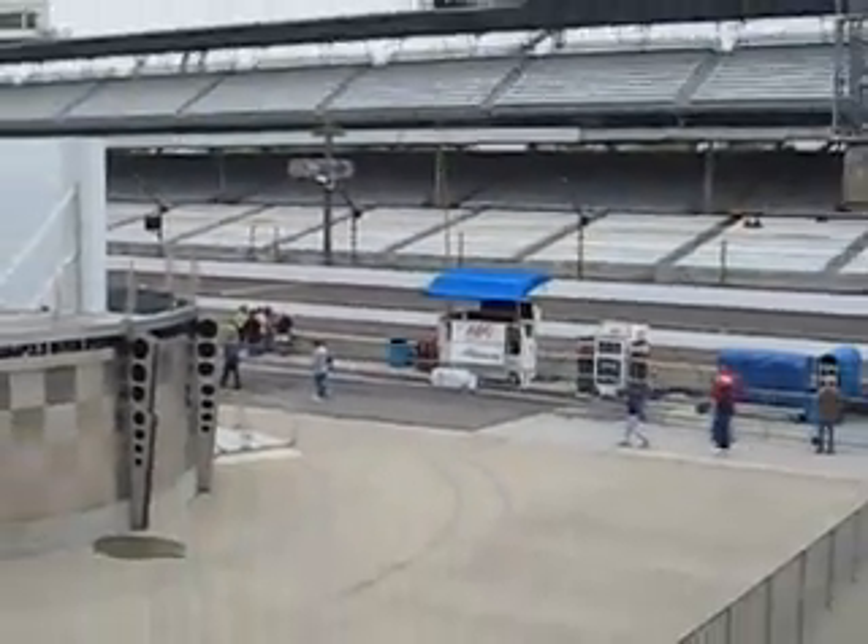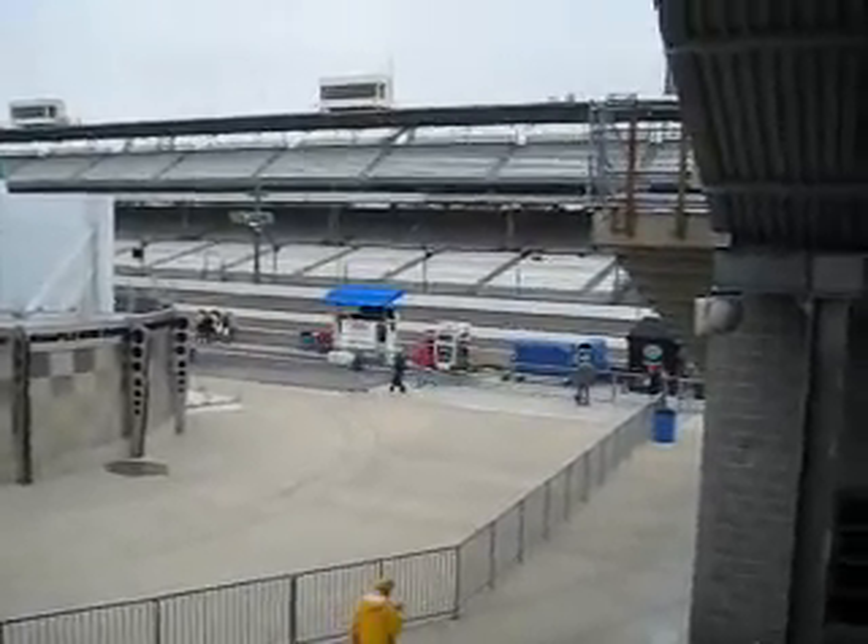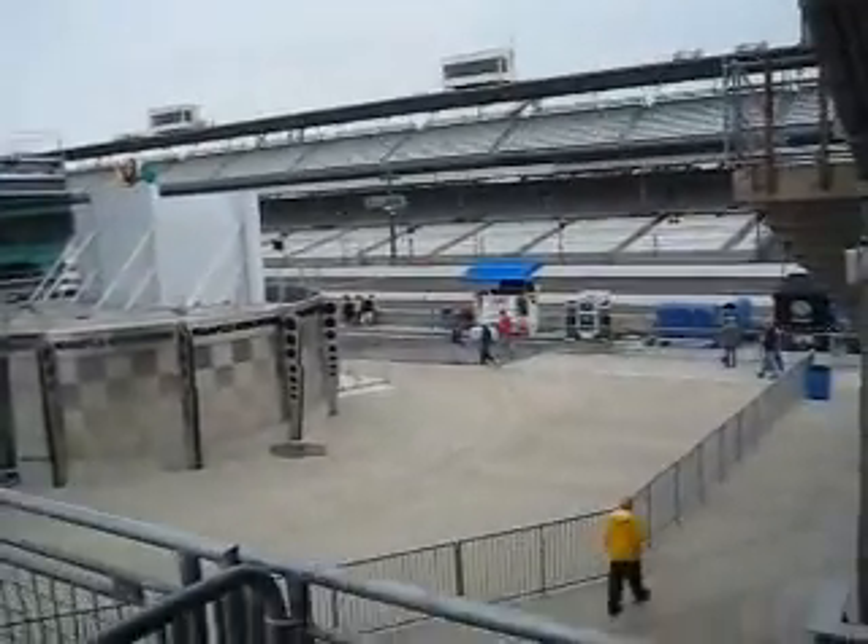I don't know who's driving today, but I was able to do that several years ago and Davey Hamilton was my driver — that was pretty cool.